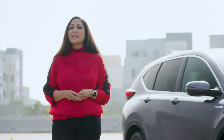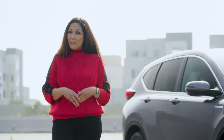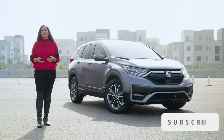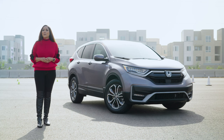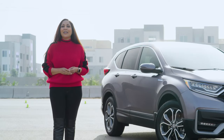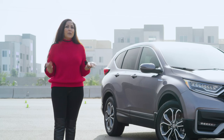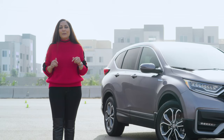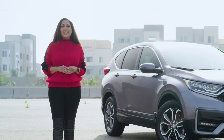At Edmunds, we test and review hundreds of cars, trucks, and SUVs each year. At the same time, CarMax buys, sells, and expertly appraises thousands upon thousands. We've combined forces to help you find your next vehicle. Give us a thumbs up if you liked this video, and subscribe to the CarMax channel for more videos like this one. Drop us a comment and let us know which vehicle you'd like us to feature next. We'll cover all the top-level stuff today, but if you want to really dig deep into everything CR-V, click the link in the description below.